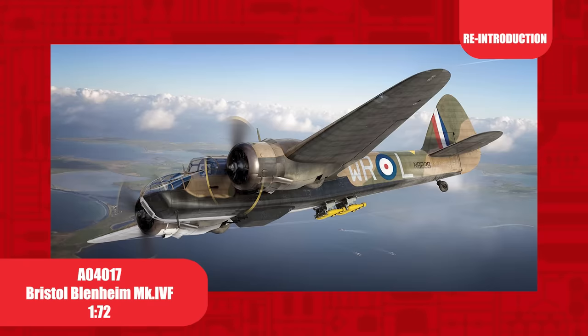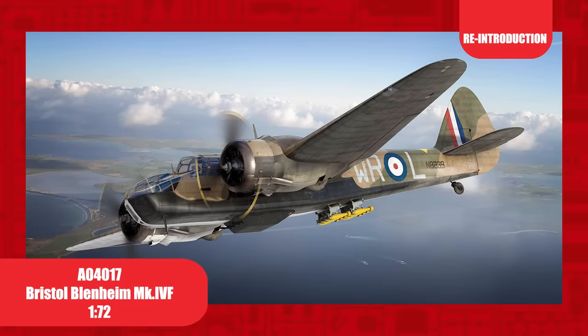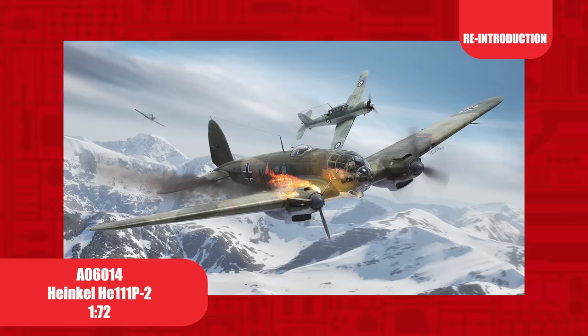First introduced in 2014, the Bristol Blenheim Mark IVF in 1/72nd scale is making a return to the Airfix range after eight years. Of the 4,422 Blenheims produced, over 3,000 of them were Mark IVs, with around 60 converted to IVFs. The Bristol Blenheim first entered service in 1937, and after seven years it was retired from the RAF in 1944.